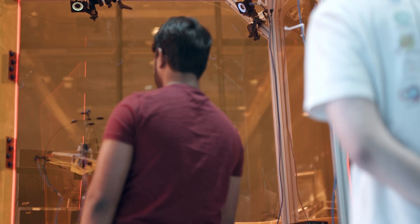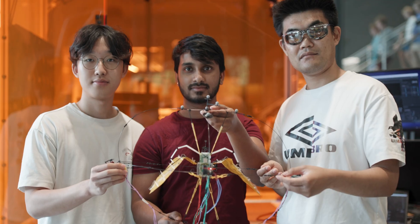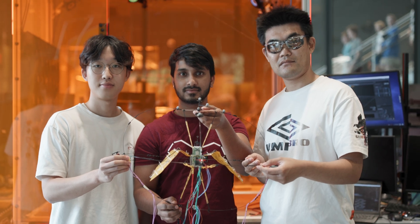I was so excited to start working on this. My job is leading the Aerobat project — I look after the mechanical design, the perception side, and I'm overseeing everything. It's a cool project to have students engage in these types of problems.